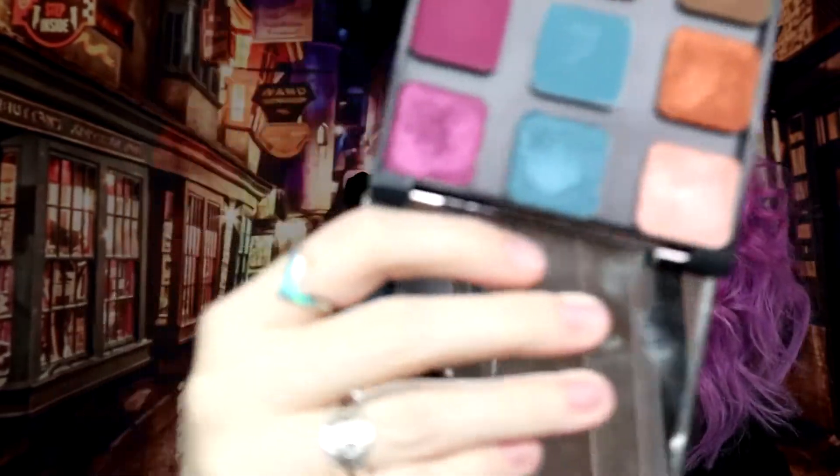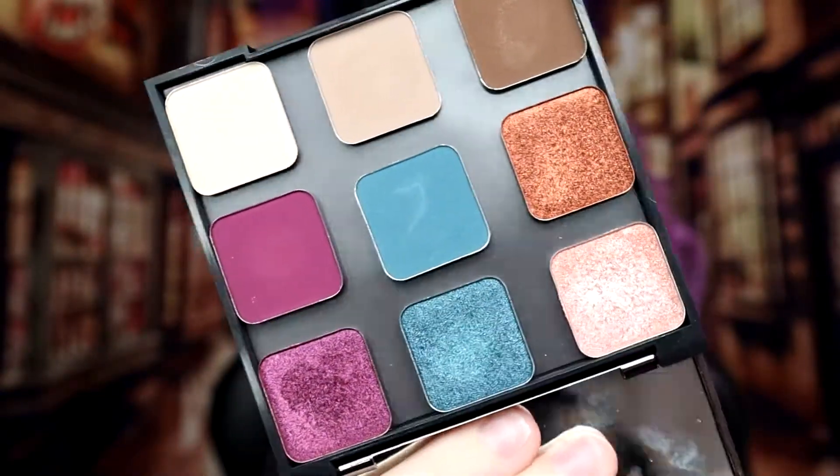I went ahead and made a custom palette on their website. It comes in this magnetic Z-palette style, and in the set that I purchased you were able to customize the palette by choosing nine shadows. In the set, four or five of the eyeshadows are free and the palette itself is free, so you end up spending about 40 bucks.